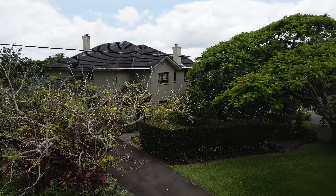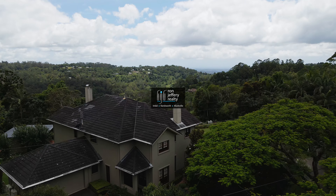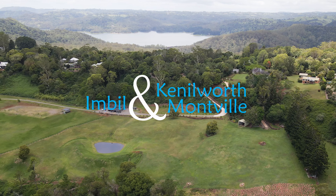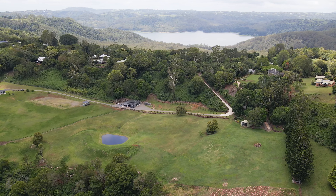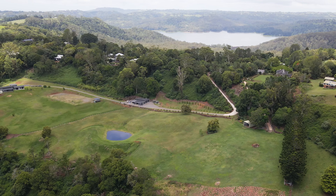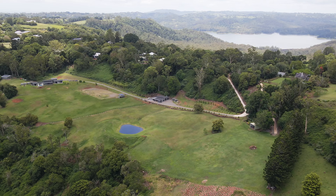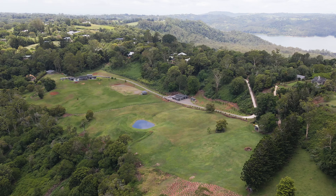Inspections of 327 Western Avenue can be arranged by contacting the team at Ron Jeffery Realty. With three offices conveniently located in Montville, Kenilworth and Imble, Ron Jeffery Realty have you covered from the valley to the range. This stately manor house has a commanding position overlooking the 10 acre estate at 327 Western Avenue, Montville.